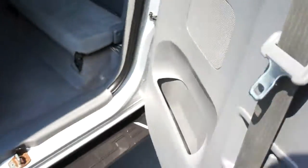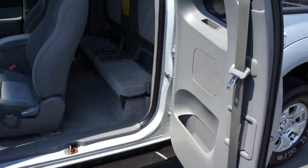With the access cab, you just open the back doors just like that to make it a four-door.